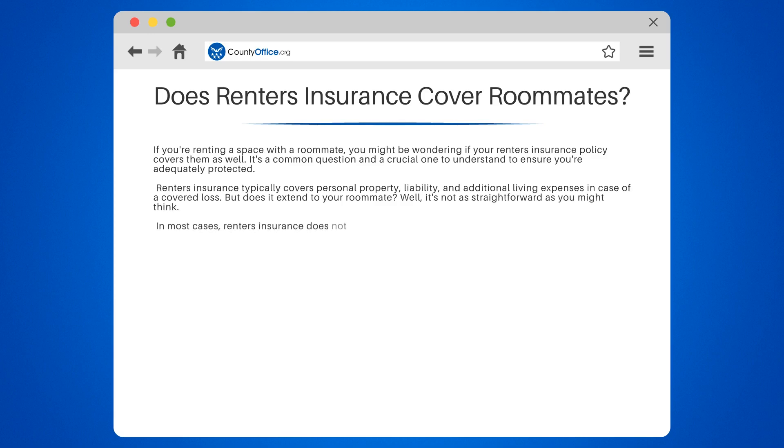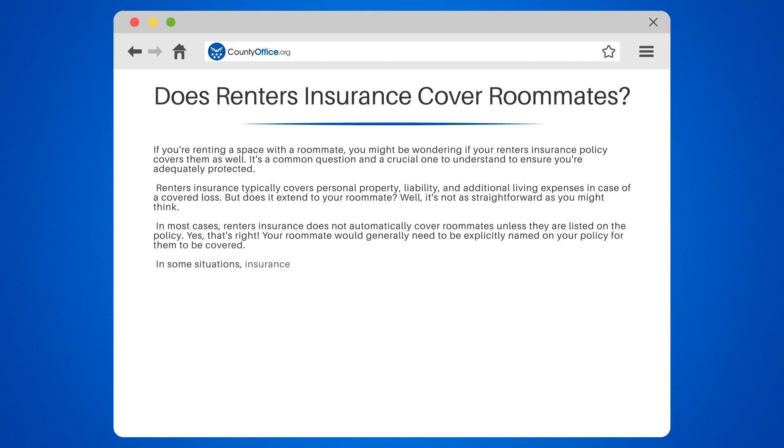In most cases, renter's insurance does not automatically cover roommates unless they are listed on the policy. Your roommate would generally need to be explicitly named on your policy for them to be covered. In some situations, insurance companies may allow roommates to share a policy, but it's not always the case. Each insurance company has its own rules and regulations, so it's essential to check with your provider.